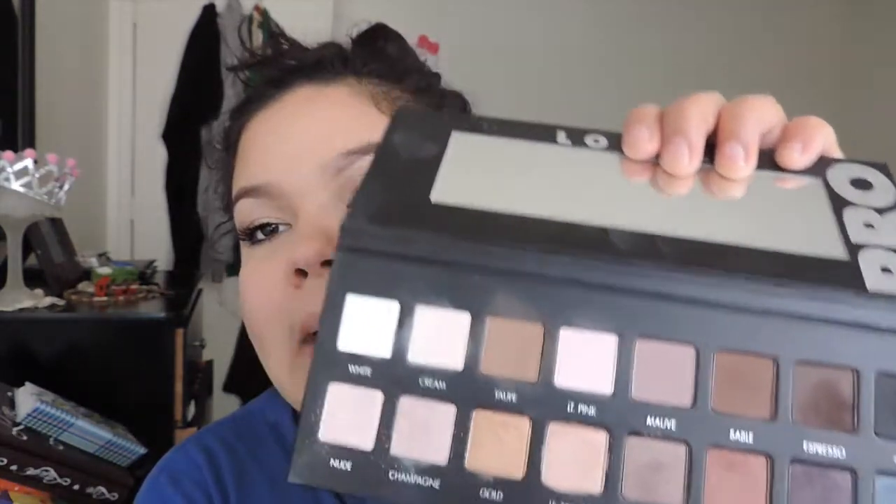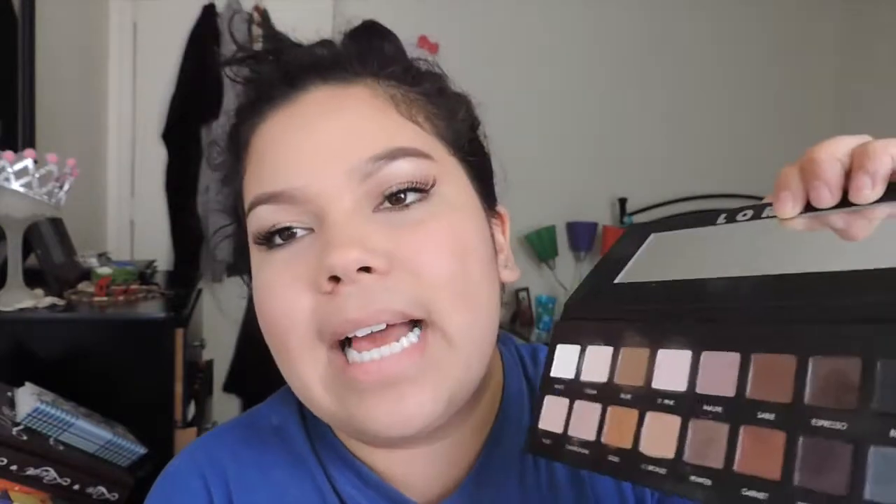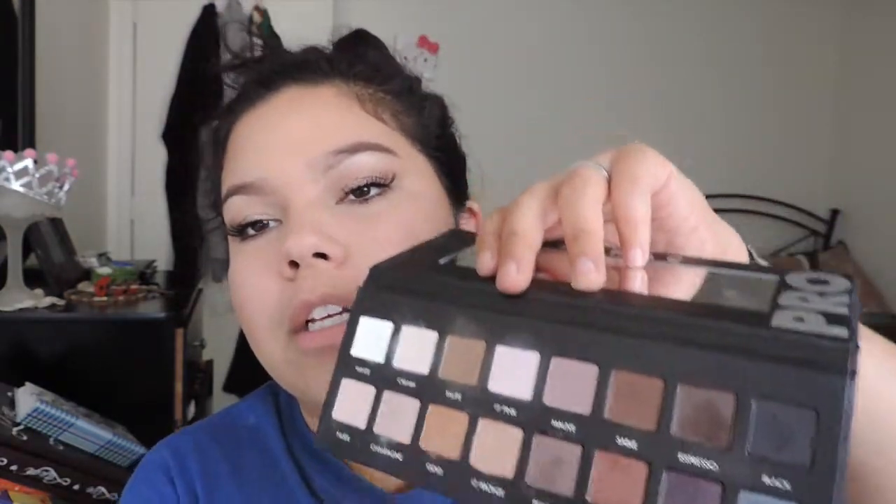Most versatile — I'm going to have to go with these, because it's 12 satin or 8 satin, 8 matte shadows. That's why I think it's most versatile. You don't have to do an over-shimmery look — if you want just a little bit of shimmer to your all-matte look, of course you can do a little daytime look and then an evening look.